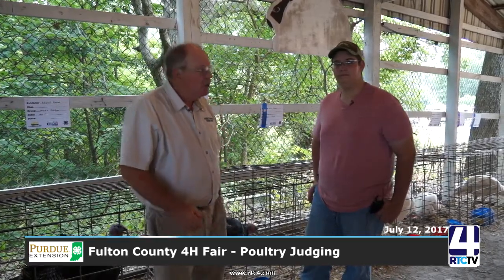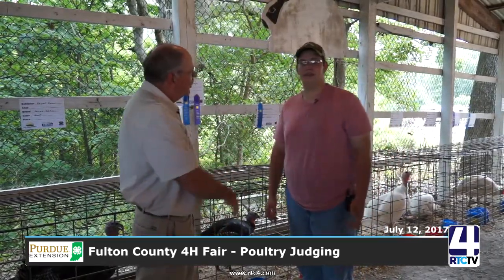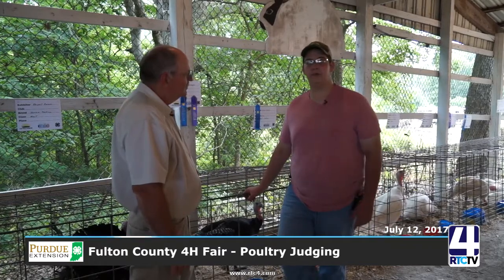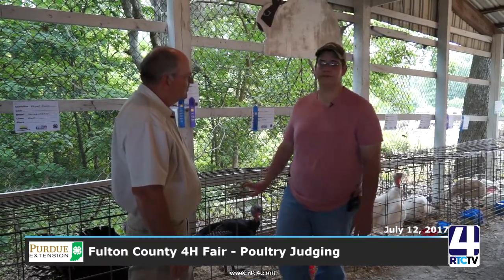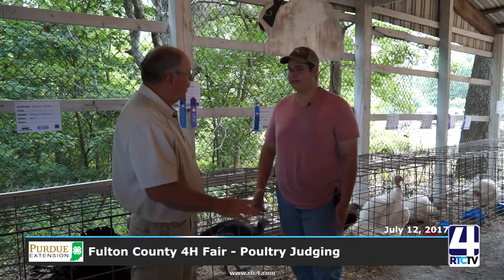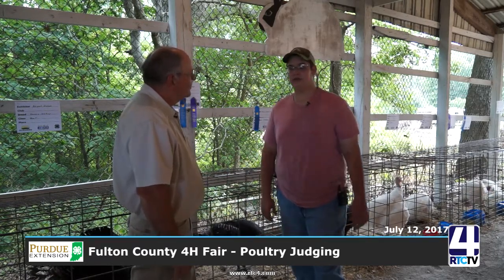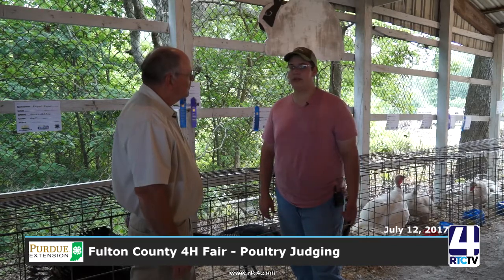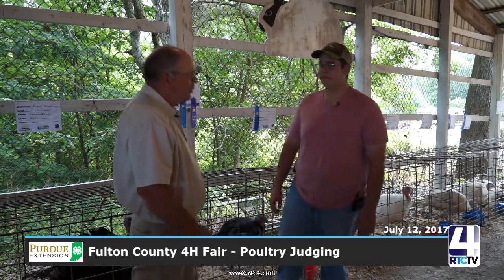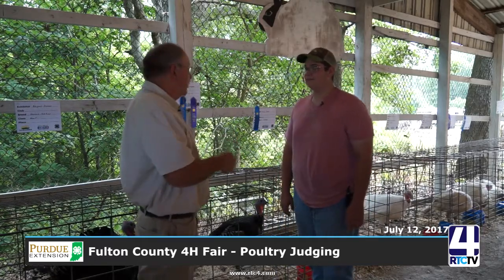I'm Mark Kepler, Purdue University Extension Educator here at the Fulton County Fair. We're going to talk today about poultry. My guest is Evan Cohagen — a seven-year 4-H member who does turkeys and poultry, and also does poultry judging. He also raises New Zealand rabbits, which are meat rabbits — white colored, bred for meat — and they come in red, black, brokens, blue, and white varieties. They just recently recognized blue New Zealands.